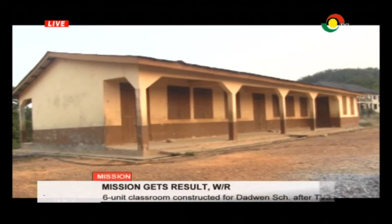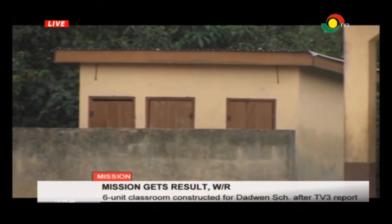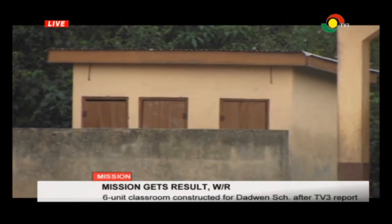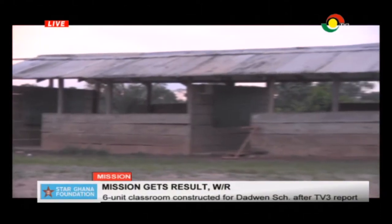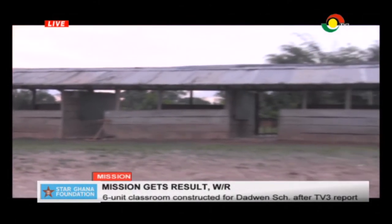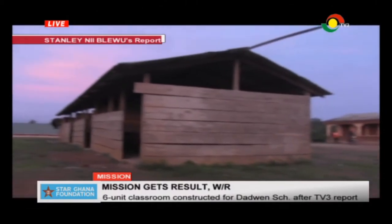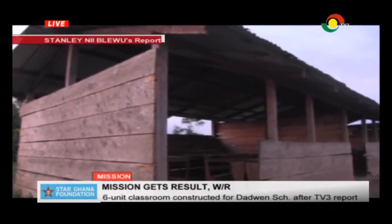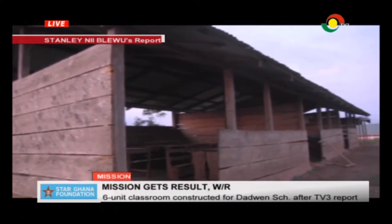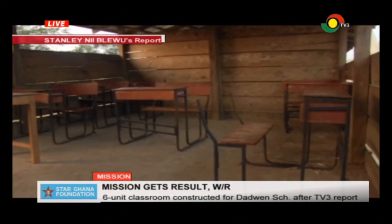In February, when the mission team visited the school, only two-unit classroom blocks and an office had been provided for kindergarten up to primary three pupils. Makeshift structures were later erected to accommodate the increased population in the upper primary. Although school was not in session at the time the mission team visited, the municipal chief executive confirmed the deficit. This compelled teachers to teach two different classes under the same roof.